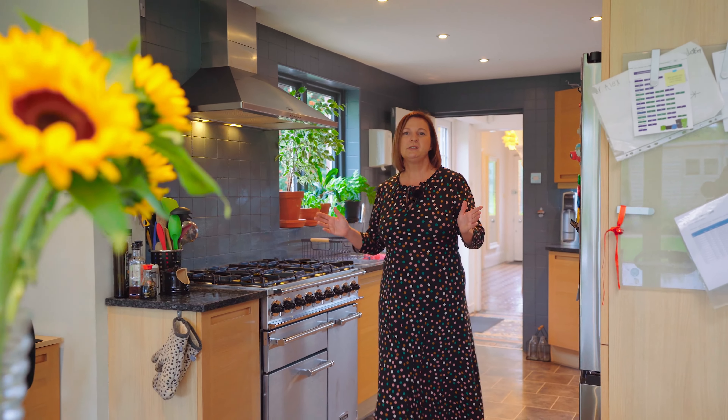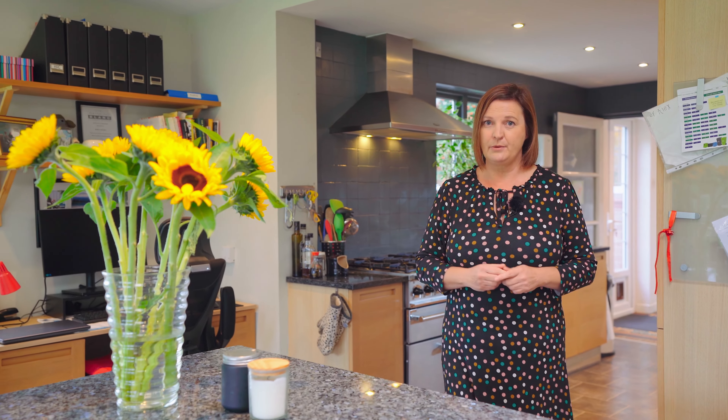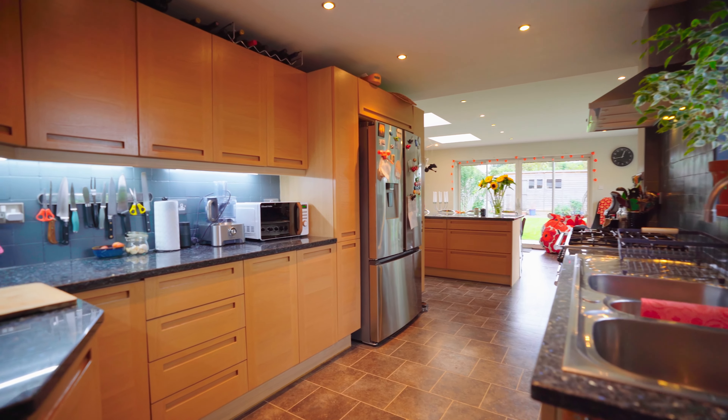The kitchen opens out onto this fantastic family dining area with roof lights and double sliding doors opening onto the rear garden.